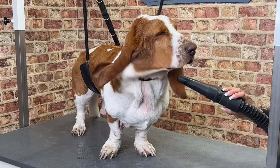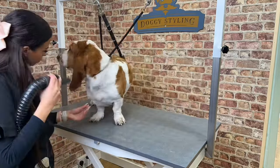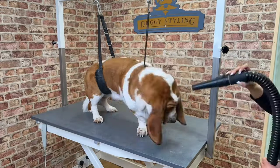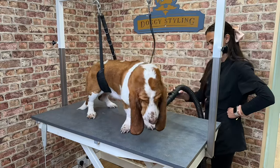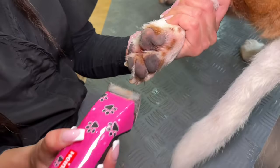Hugo has some mild staining on his neck, which is likely due to moisture gathering between the folds of the skin by the collar. Basset Hounds can be prone to yeast infections, so owners need to clean and thoroughly dry any areas where the skin overlaps.